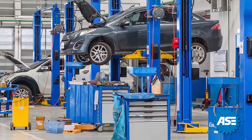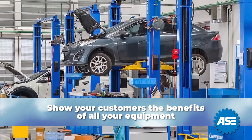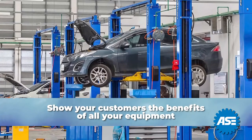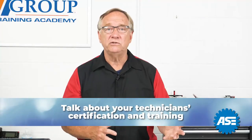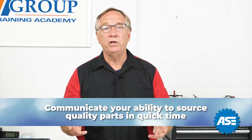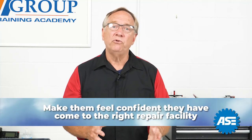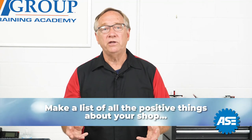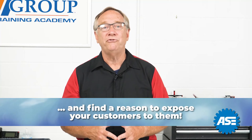If you are lucky enough to work in an environment that is customer friendly, use it. Show them the benefits of all of your equipment. Call out expensive items that the business owner has invested in to give them the best repair possible. Talk about your technician certifications and training. Communicate your ability to source quality parts in quick time. Make them feel confident they have come to the right repair facility. In general, make a list of all the positive things about your shop and, if appropriate, find a reason to expose your customers to them.